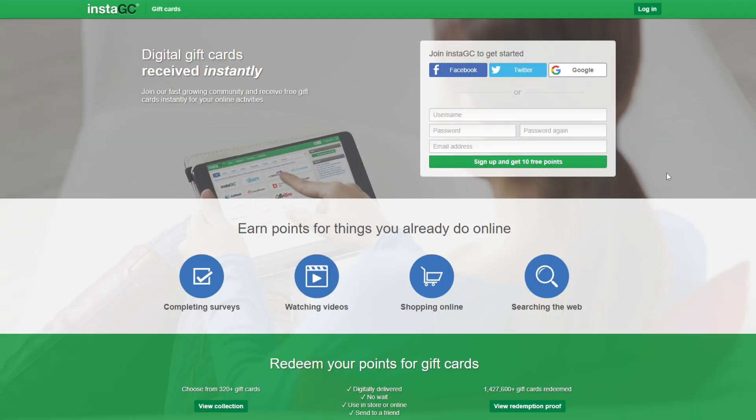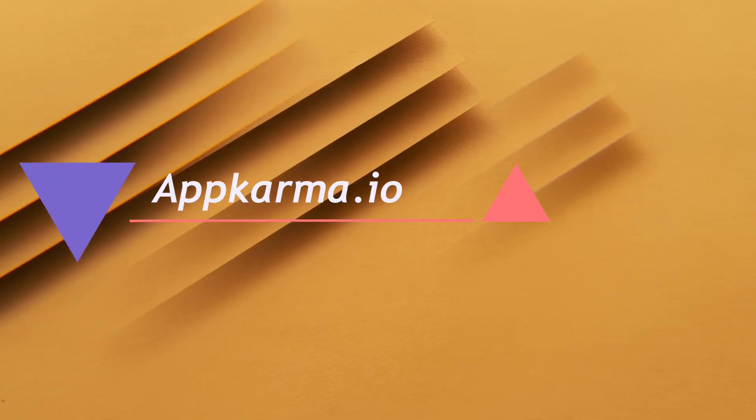To start, all you have to do is sign up here to get free points. You can link your Twitter or Facebook account to get free points. Follow the instructions and you can make money on the first website, InstaGC.com.